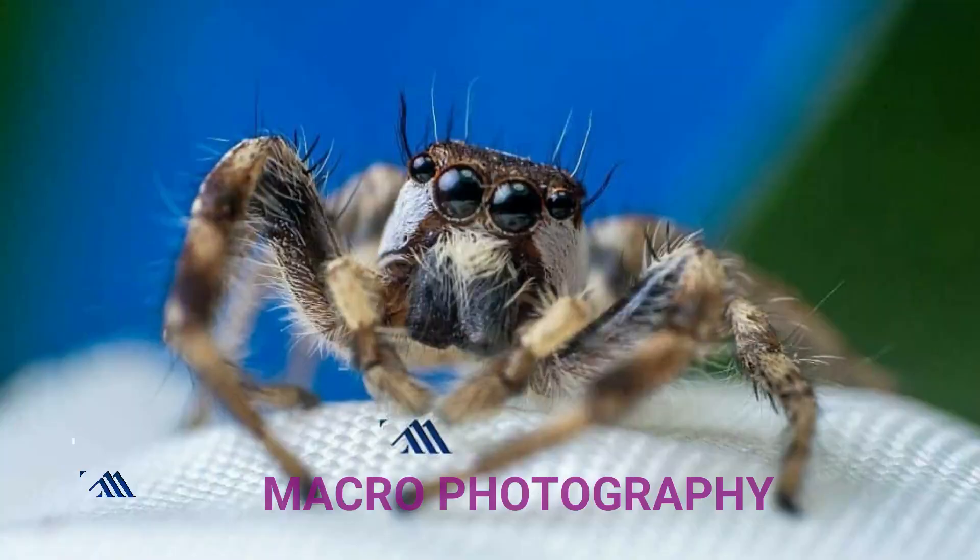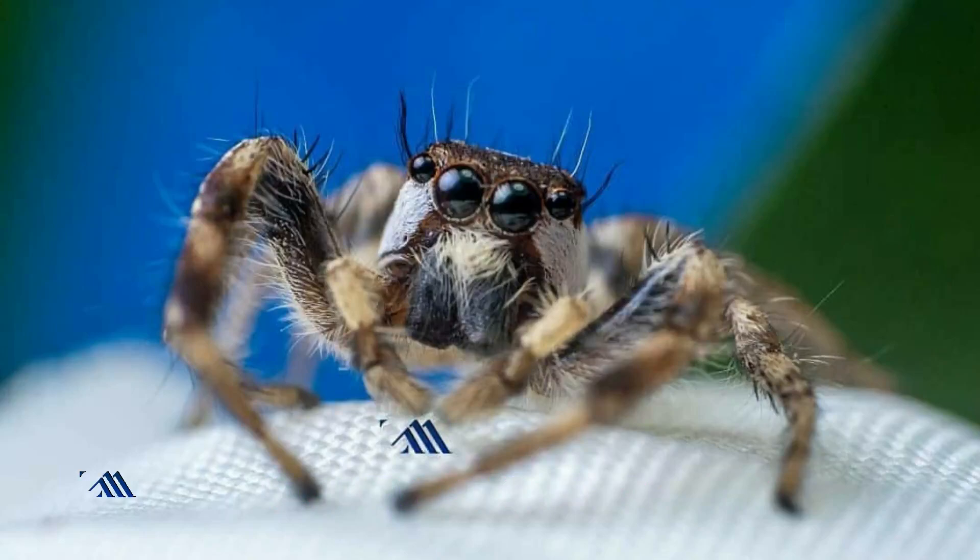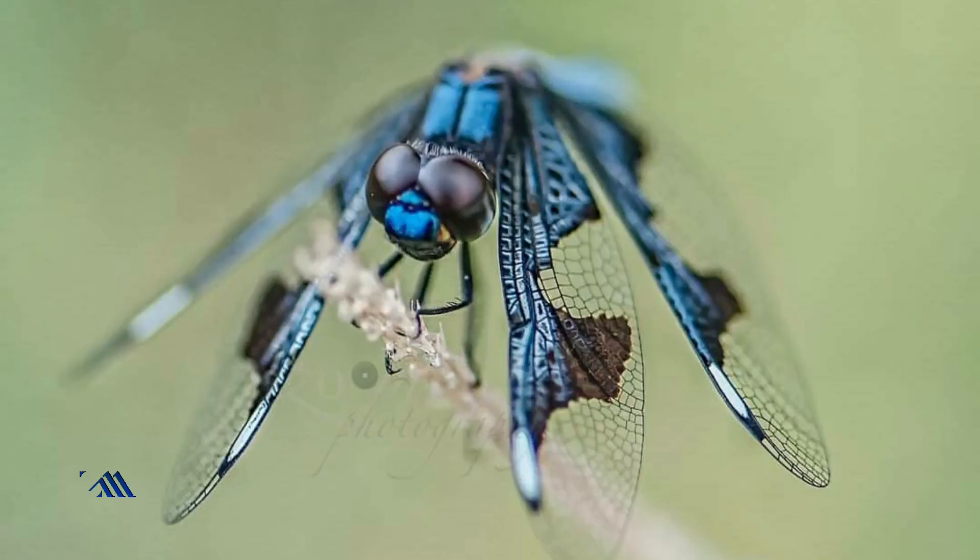The first thing I want to talk about is to try other genres of photography. For example, you can do macro photography. You don't really need a special lens to do macro photography. With your DSLR or mirrorless camera, you can turn the lens into a macro lens by doing a reverse lens — that means you turn the lens the other way around — and you get good magnification to take pictures of insects in your house.